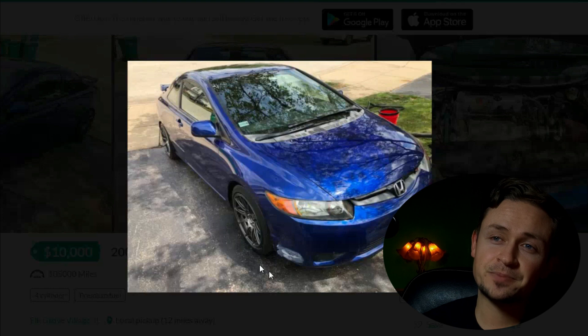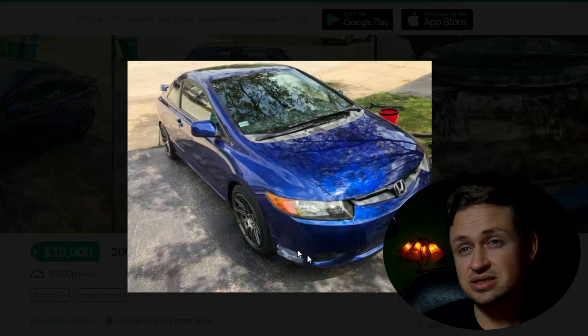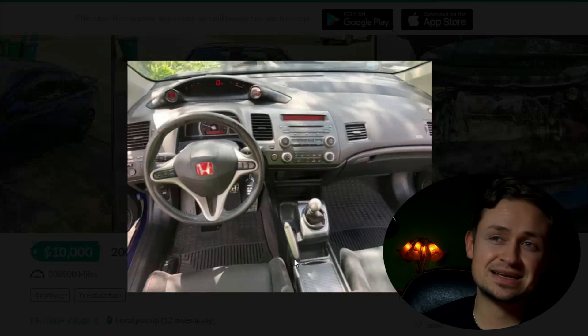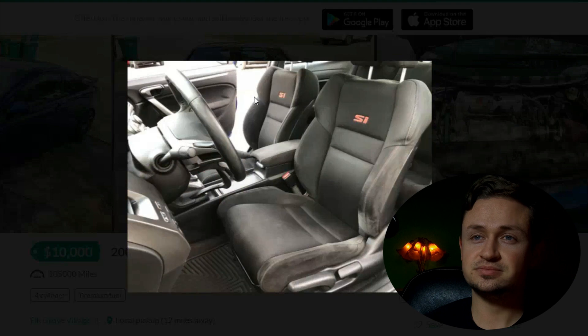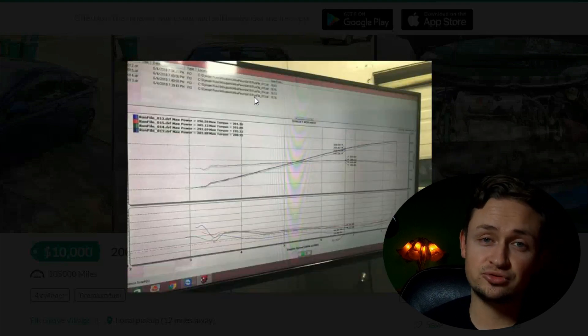The front bumper has some issues — some light damage, looks like it may have been sanded — but no big deal. Overall the car looked clean from the outside. Jumping inside, the car looks even cleaner: nice dual gauge pod, interior looking really clean.